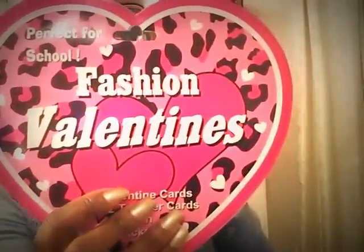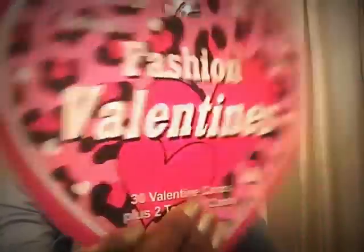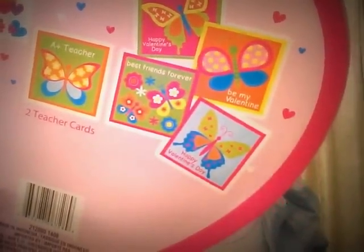I'm so happy I'm making this haul video because I've got to get all this stuff out in the mail. I got these cute little fashion valentines and I mainly got them for the stickers included — you can also use these little cards in your Hobonichi journal. I got the Fashion Valentines and the Butterfly Valentines — that one has 30 Valentine's Day cards and two teacher's cards with stickers.